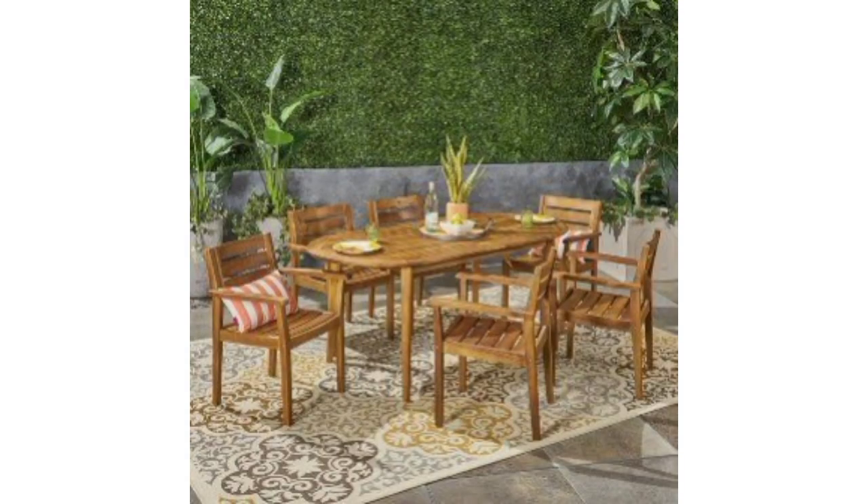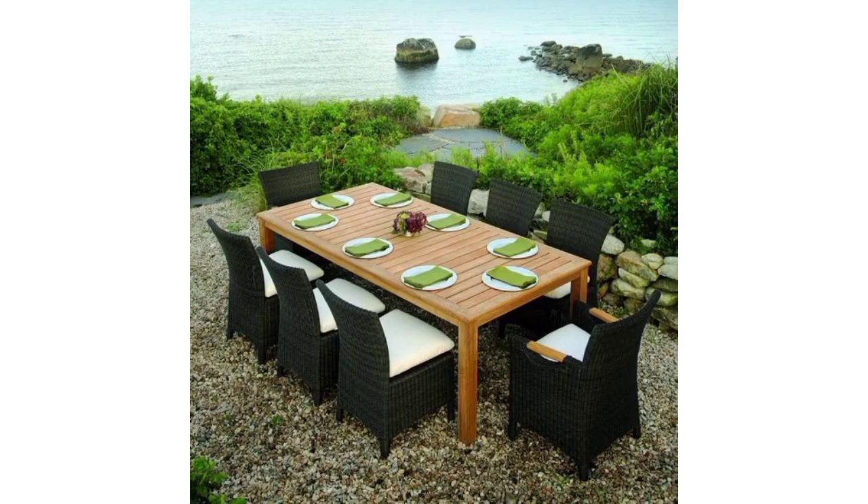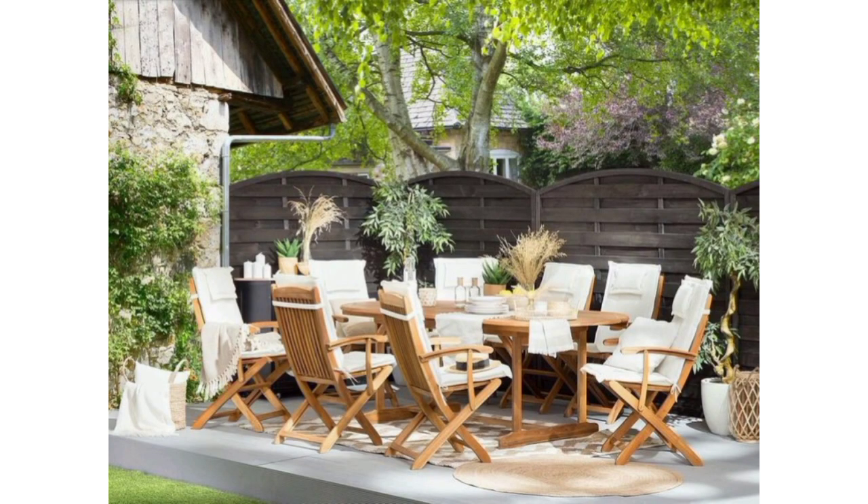Hang string lights above the dining area to create a magical atmosphere for evening gatherings. Use place cards with your guests' names for a personalized touch, and you can also include a small token or favor at each setting.